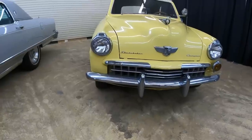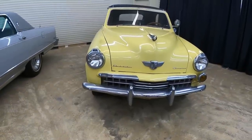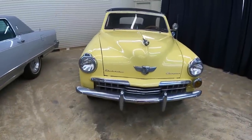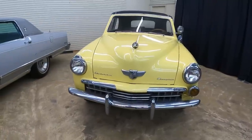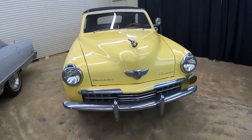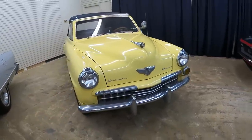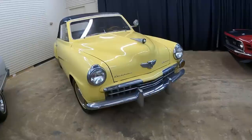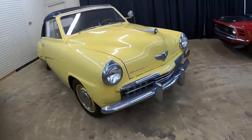This 1948 Studebaker Champion is currently for sale at Classic Auto Mall, Morgantown, Pennsylvania, located in between Harrisburg and Philadelphia. They have over 850 cars for sale. For more information, pricing and pictures pertaining to this very car, be sure to click the link below after the show.